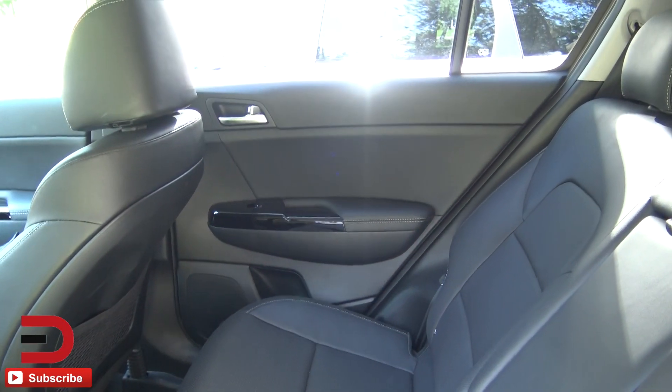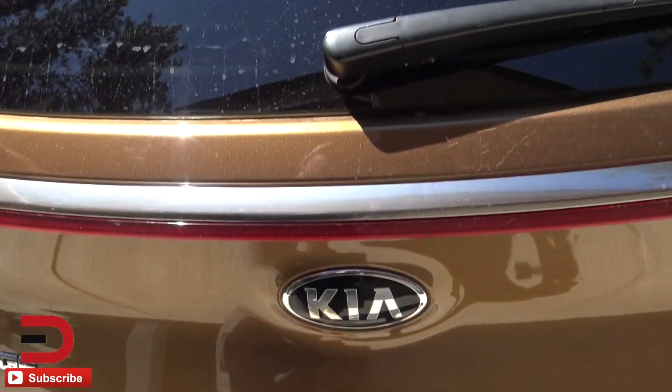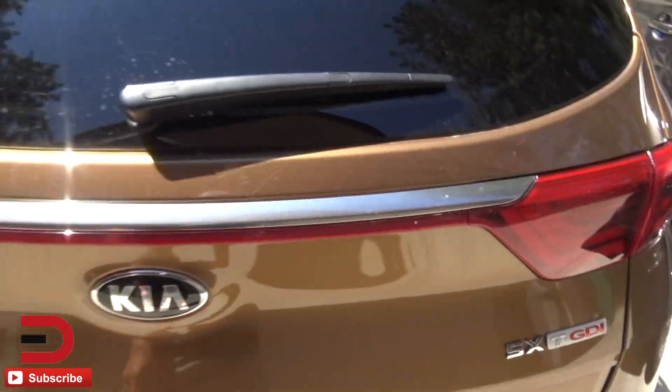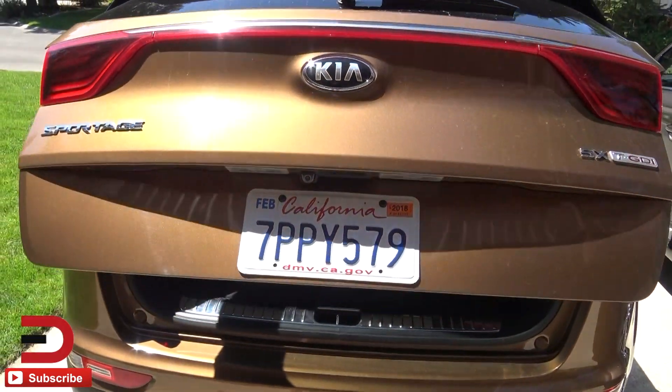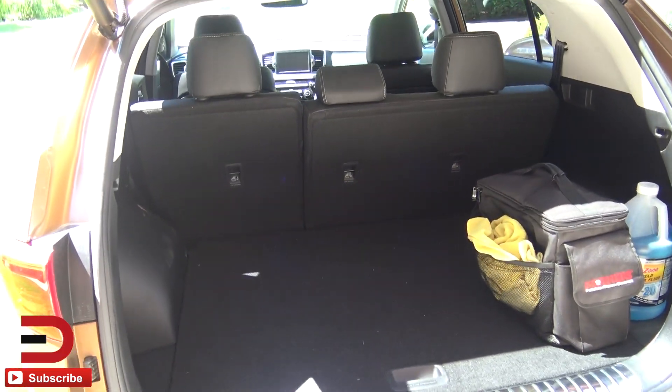There's plenty of room in the back for three passengers. It's got 30 cubic feet of cargo volume behind here. If you fold those seats down, it goes to about 60 cubic feet. So here's a look as we're doing an exchange today.